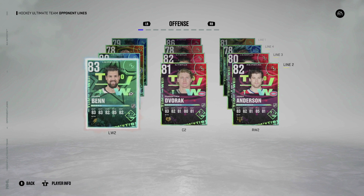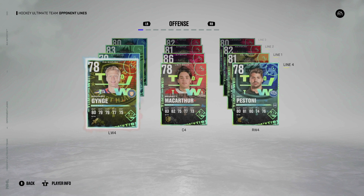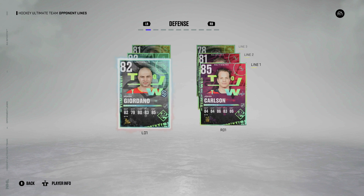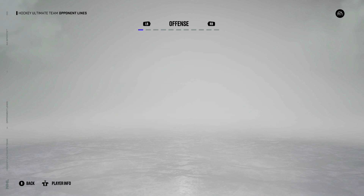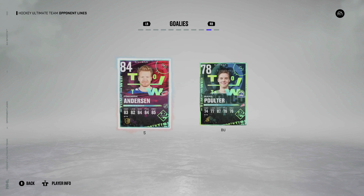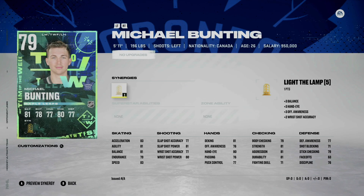Next we have the Team of the Week. The card design here is pretty unique — definitely something that could probably use a change. I'm happy to see that they changed it up a little bit. Giordano, Carlson, Barkov, and maybe Benn are probably the only cards worth anything, along with possibly Frederick Anderson at 84 overall goalie. Let's go ahead and take a look at these cards.